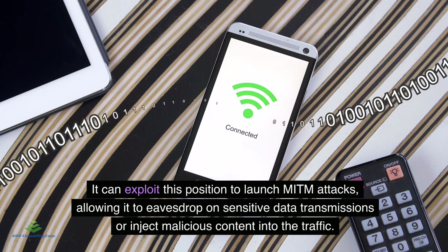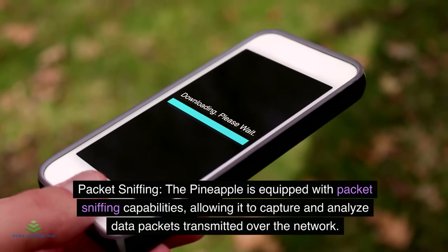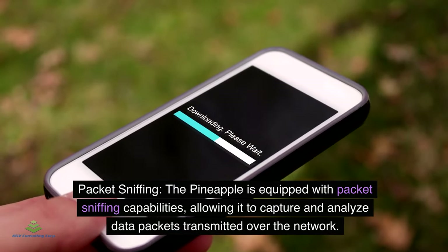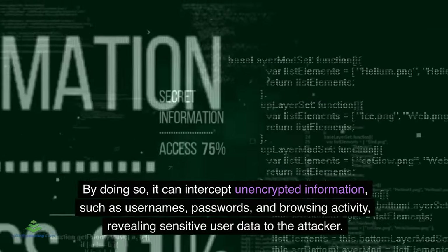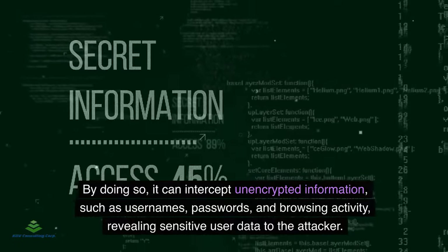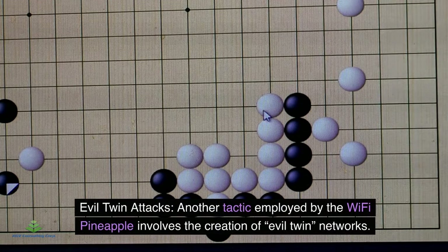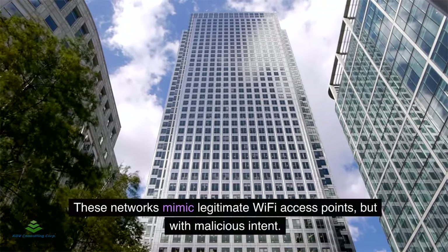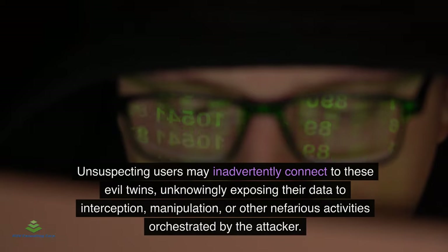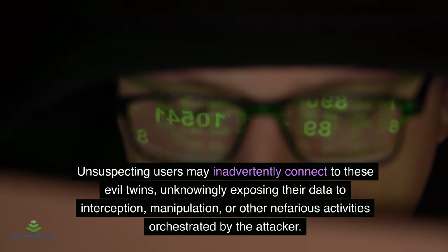Packet sniffing: The pineapple is equipped with packet sniffing capabilities, allowing it to capture and analyze data packets transmitted over the network. It can intercept unencrypted information such as usernames, passwords, and browsing activity. Evil twin attacks: Another tactic involves creating evil twin networks that mimic legitimate Wi-Fi access points, causing unsuspecting users to inadvertently connect, exposing their data to interception or manipulation.